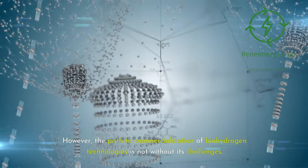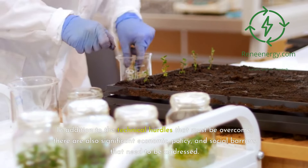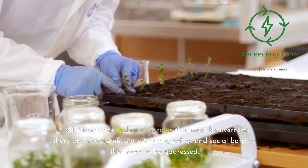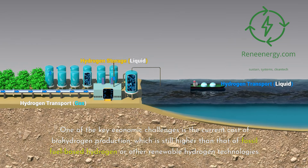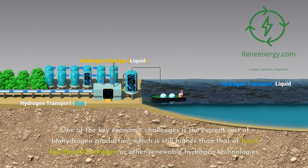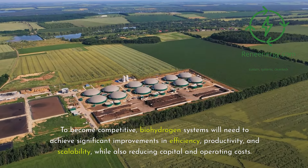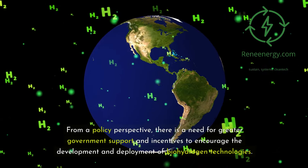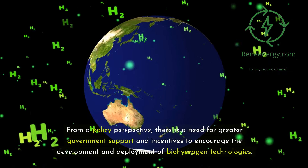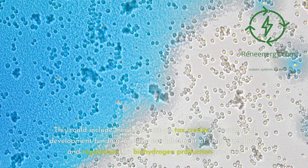The path to commercialization of biohydrogen technologies faces challenges beyond technical hurdles. Economically, biohydrogen production costs remain higher than fossil fuel-based hydrogen or other renewable hydrogen technologies; systems must achieve significant improvements in efficiency, productivity, and scalability while reducing capital and operating costs. From a policy perspective, greater government support is needed — including tax credits, research and development funding, and clear standards and regulations for biohydrogen production and use.